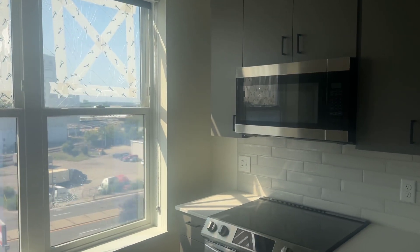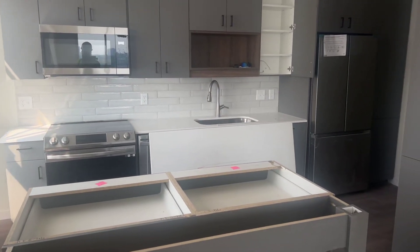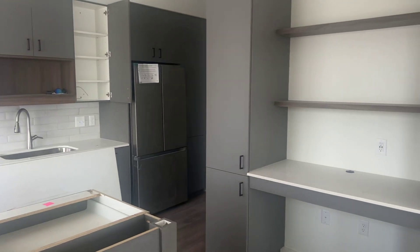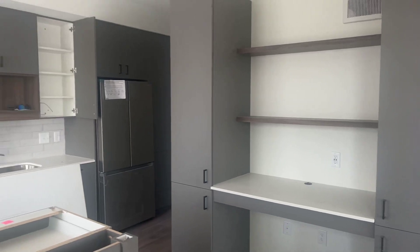A step into the kitchen. All of our kitchens here come equipped with an island — great as a work from home space. Look at all this cupboard space.